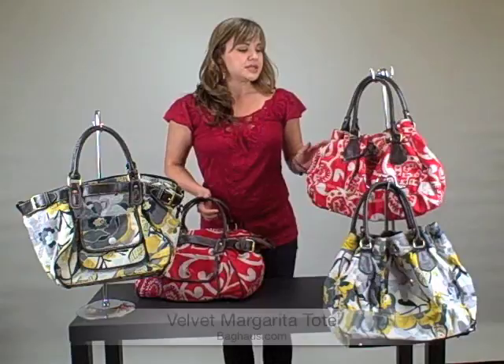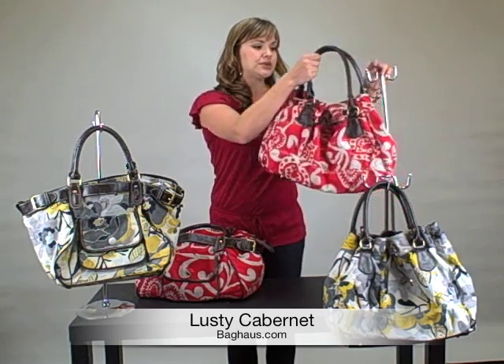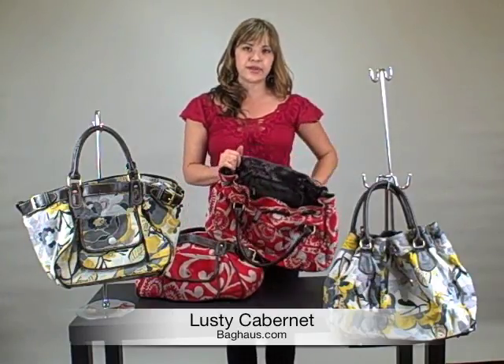Also, the bag comes in a different style — a drawstring — which is the Lusty Cabernet, and this bag is similar as well. It gets bigger. Just pull up the drawstring, open it up, and you'll find zippered pockets as well as fitted pockets.